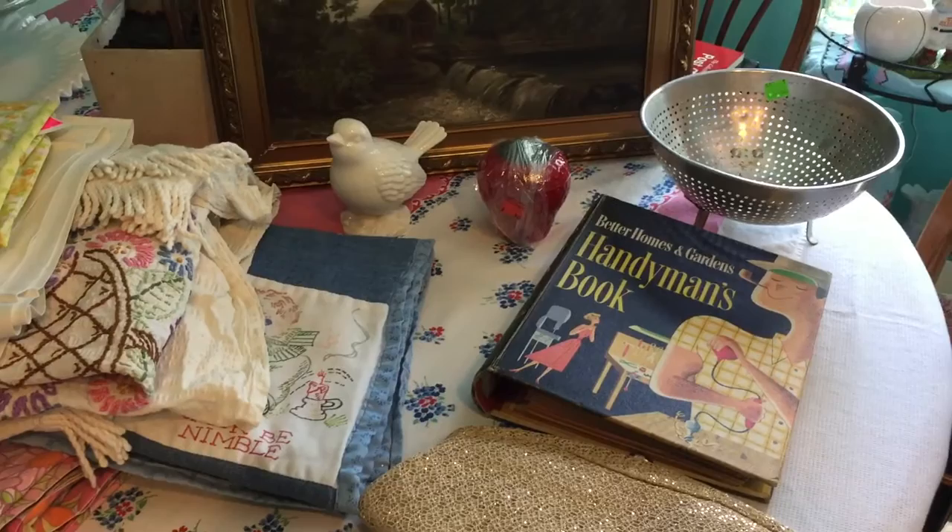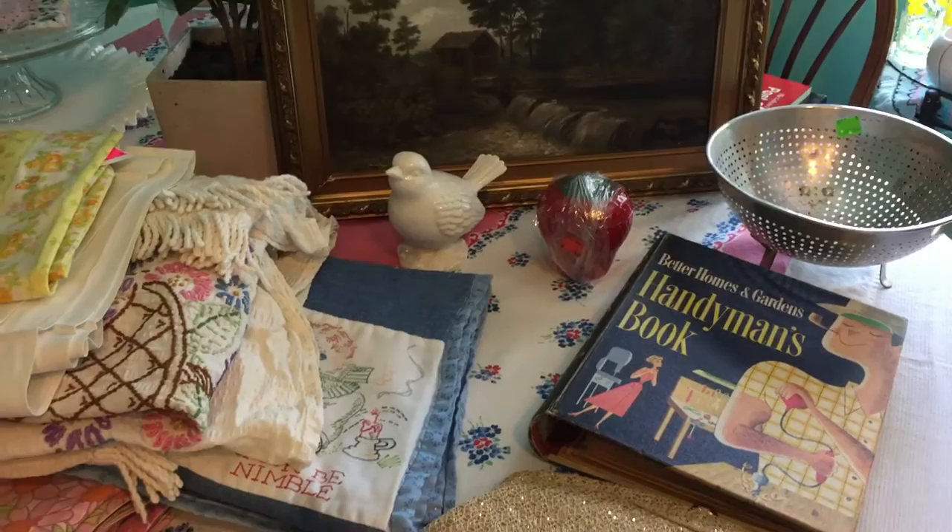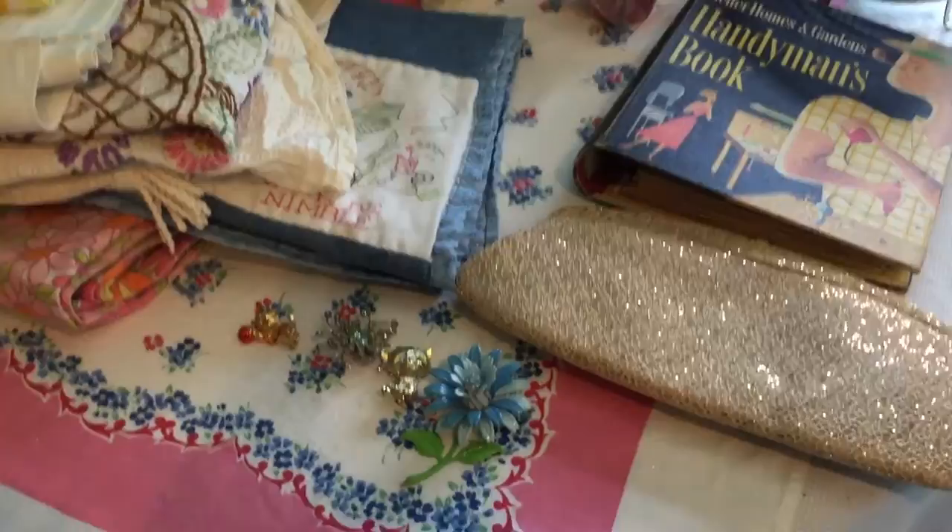Hi everyone, it's Jojo and I have another thrift haul video for you. I went to the Goodwill yesterday and today, so these are the finds that I found. I have one bigger item, my favorite item out of all of them, and I'm going to save that for last. I actually have it on the chair beside the table and I will show you that at the end.